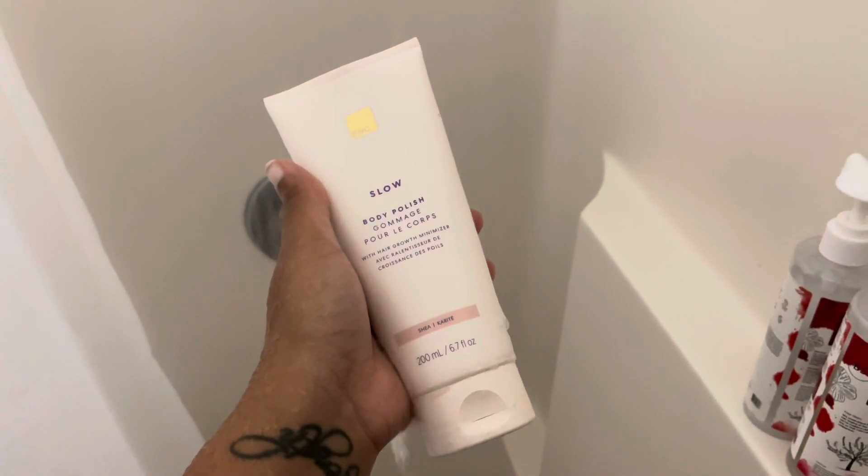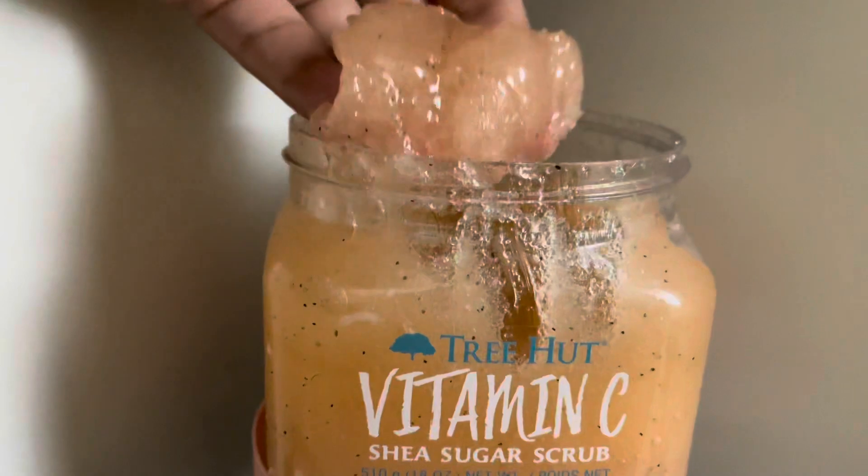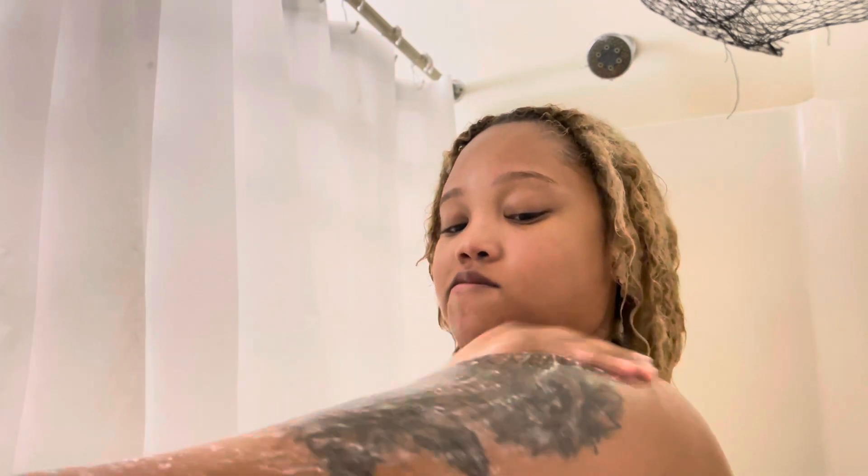I exfoliate my lady parts with this European Wax Center body polish, and then I exfoliate the rest of my body with this Tree Hut sugar scrub. I don't use the sugar scrub every single day because it is pretty harsh, but I do try to do it once a week when I get ready to shave.